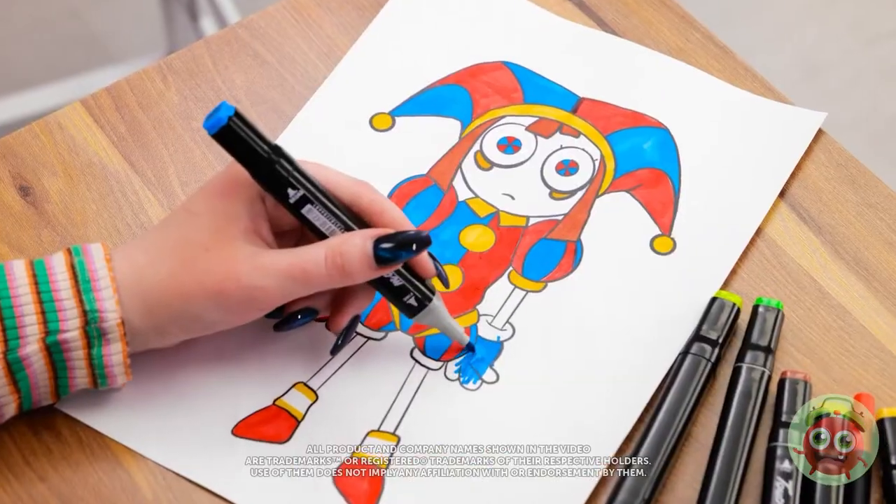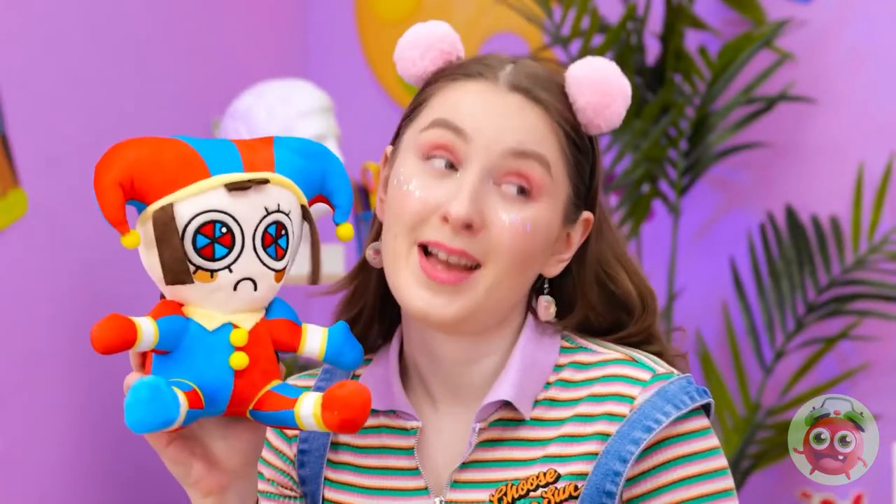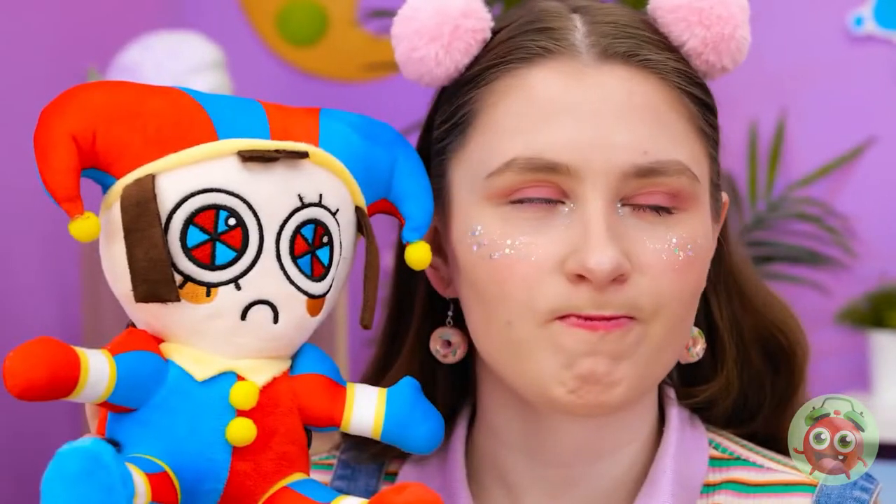I'm a better artist than I thought! It's so real! Hello Kitty! Hello Kitty? Yeah, so? She's my favorite! Pomni's better! Hello Kitty! No, Pomni!